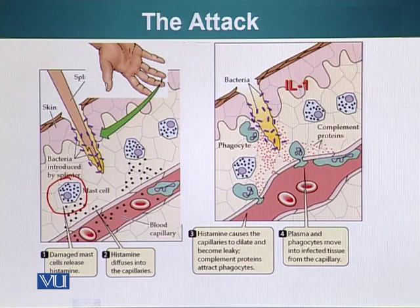So injury has been detected and announced. The first light infantry — cells that are going to come in and try to contain the problem — those cells are basically the phagocytic cells shown here.